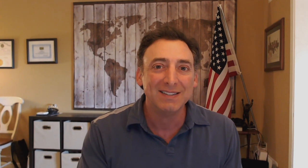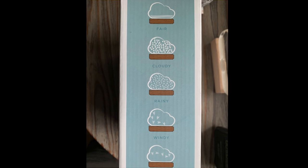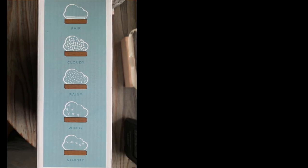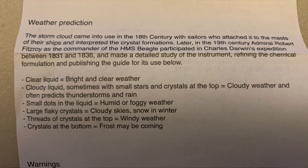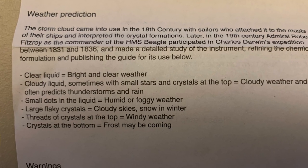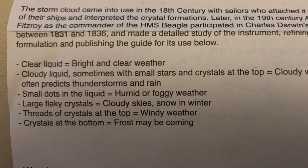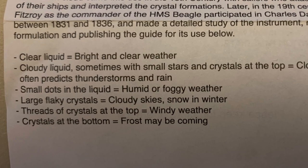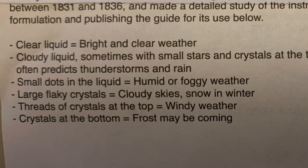I still want to understand why, and now you understand why I had to share this with you. How does this work? On the side of the box, there's an illustration of what this thing should look like depending on the weather outside. Clear liquid equals bright and clear weather. Cloudy liquid, sometimes with small stars and crystals at the top, equals cloudy weather and often predicts thunderstorms and rain. Small dots in the liquid equals humid or foggy weather. Large flaky crystals equals cloudy skies or snow in the winter — that's my favorite. Threads of crystals at the top means windy weather. And crystals at the bottom means frost may be coming.